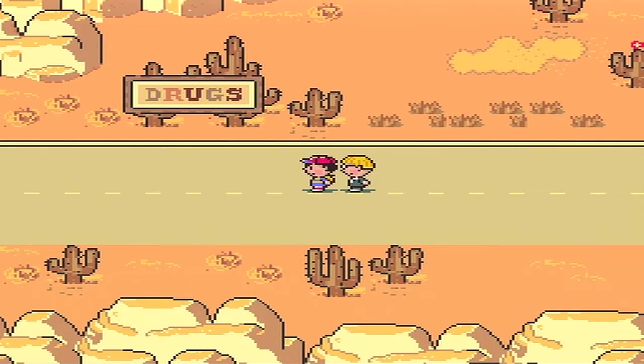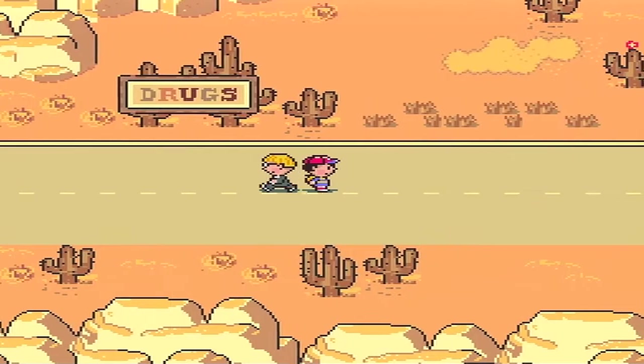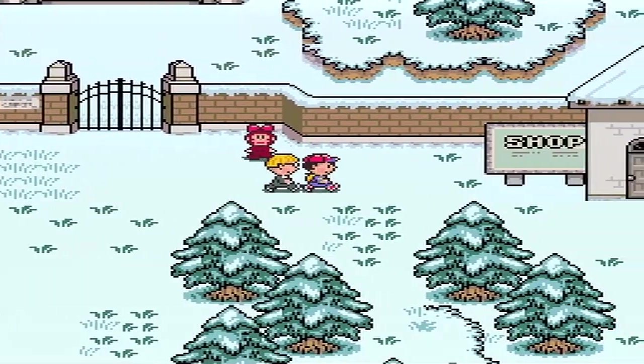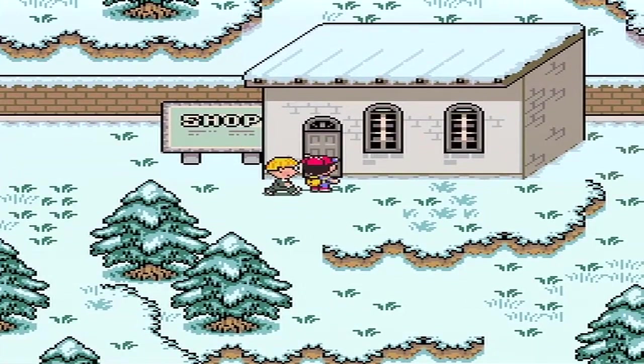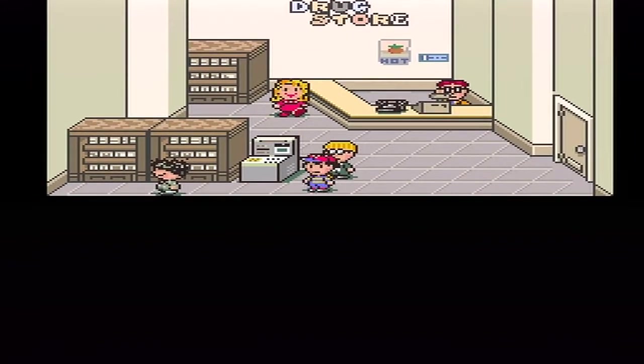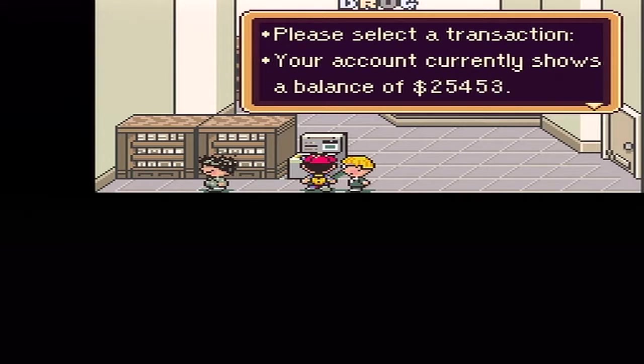Now we have the yogurt machine and we can use PSI to teleport. I'm actually going to teleport to Winters - remember that store that has really expensive stuff? We're going to go there and get some things. Just going to withdraw some money really fast - withdrawal of 25,000.